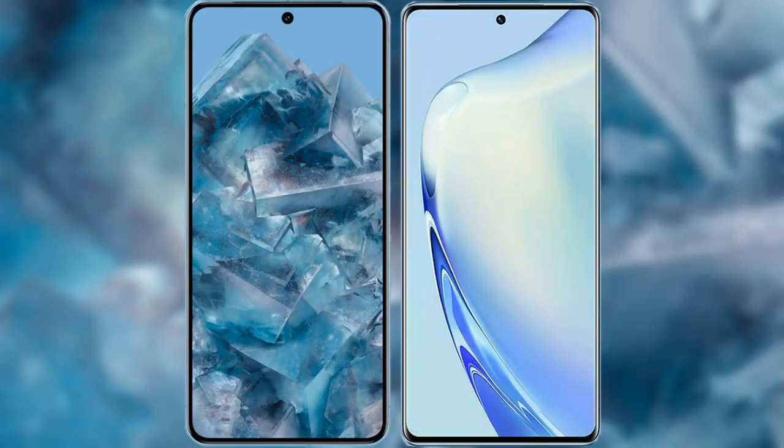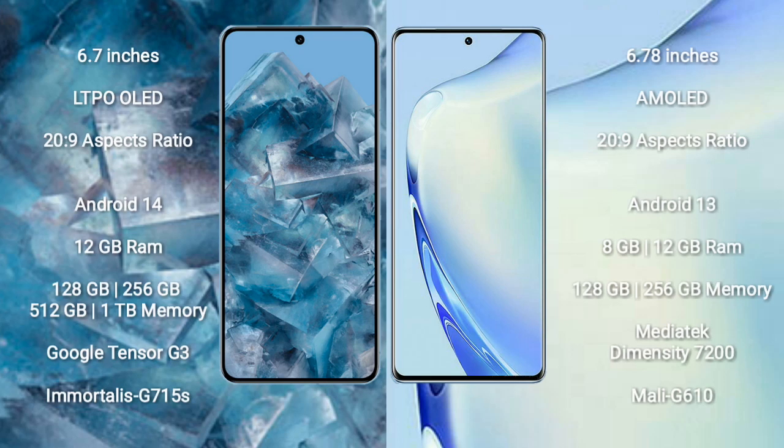I will compare the new Google Pixel 8 Pro with Vivo V27. Google Pixel 8 Pro comes with a 6.7-inch LTPO OLED display and an aspect ratio of 20:9. Vivo V27 comes with a 6.78-inch AMOLED display and an aspect ratio of 20:9.